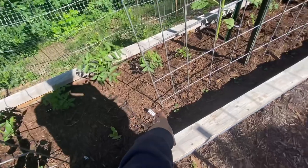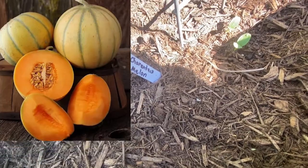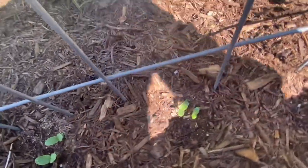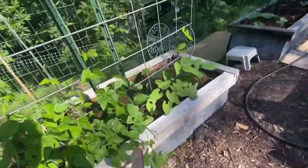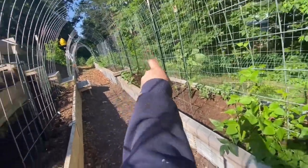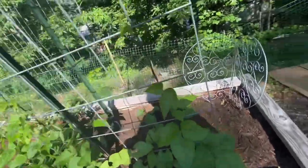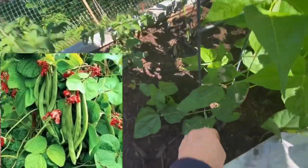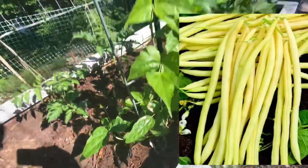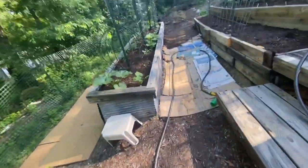Moving right along — more flowers, and then I have the Sharon Tay's melon with a bunch popping up. Hopefully we get some in there. Then there's my long bean trellis and my smaller bean trellis. On one side I have scarlet runner bean, and on the other side I have the Monte Gusto bean.